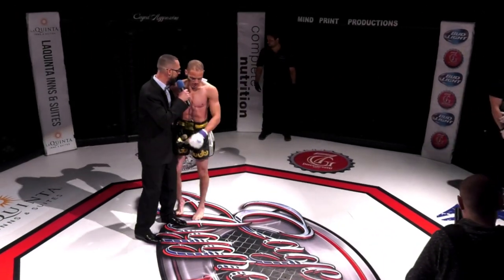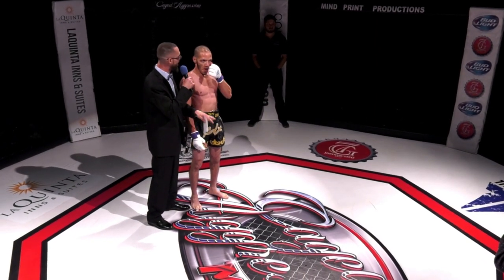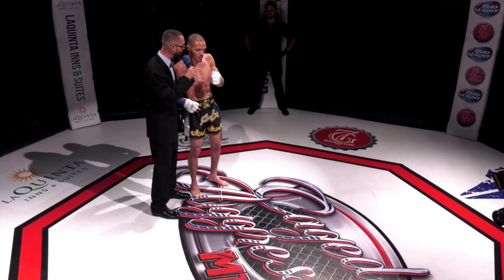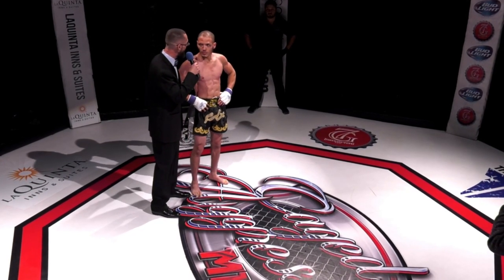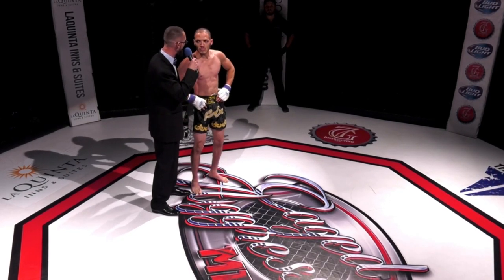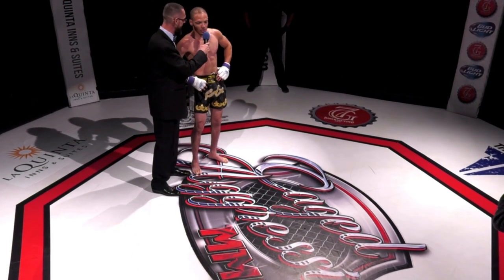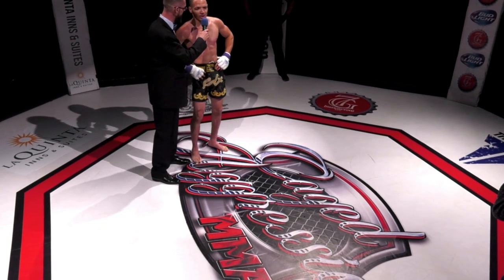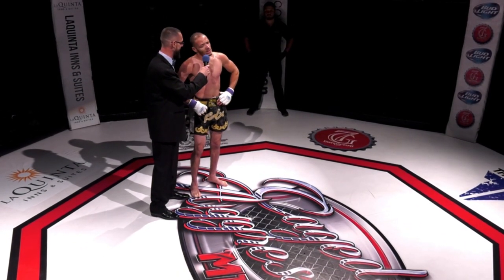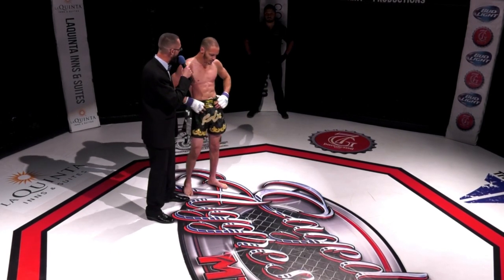Two first-round finishes in a row so far tonight. Curtis, you have to stay for a conversation with me. Big smile on your face walking up to the cage, and you seem like you have a lot of fun doing this — let's talk about that. 'I'm always having fun. Due to my experience, you've got to come in here with a free emotion, let everything flow. I'm always having fun — smiling if I need to smile, frowning if I need to frown.'